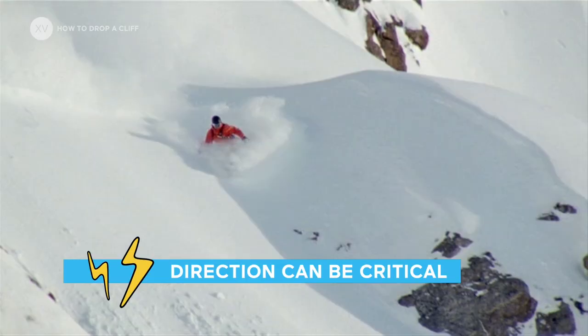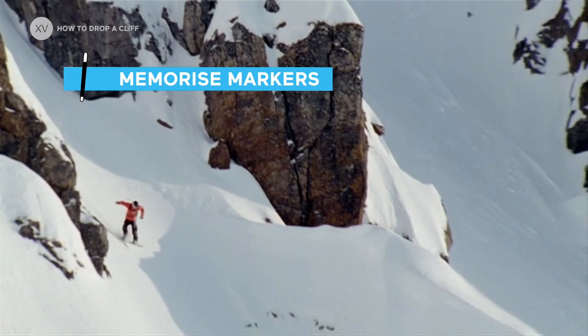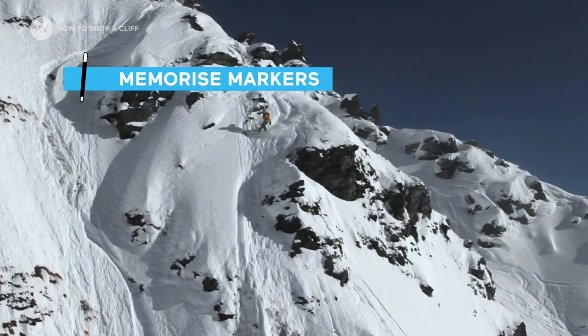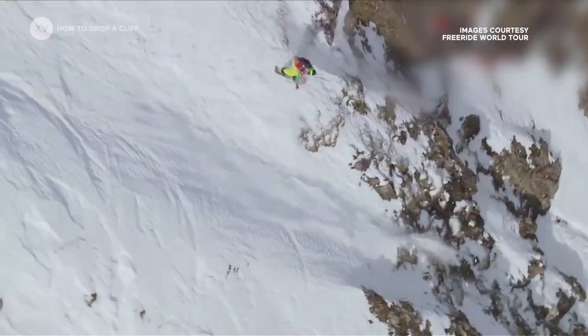One important thing is to be really set on the direction you're gonna be taking. You could use maybe a wind lip or a rock that's before or after, which would give you the direction. Sometimes you would have to be really precise.